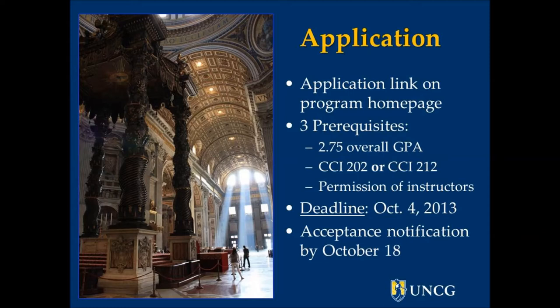You also have to have permission of the instructor. The deadline for applying is October 4th, and we'll let you know whether you've been accepted by October 18th.